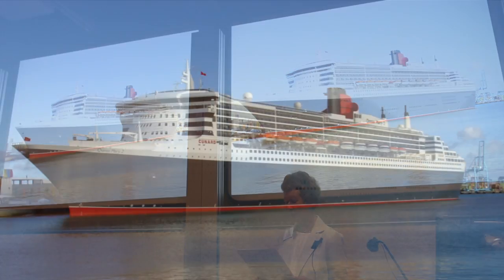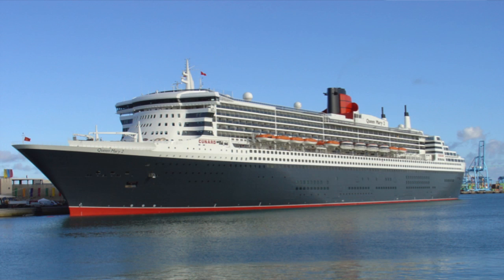Even large cruise ships, including the Queen Mary 2, are now diesel-electric, and one of the cruise lines promoted its green credentials by advertising that when docked in Vancouver, it could run all its on-board services on hydroelectric power by plugging into the city grid.